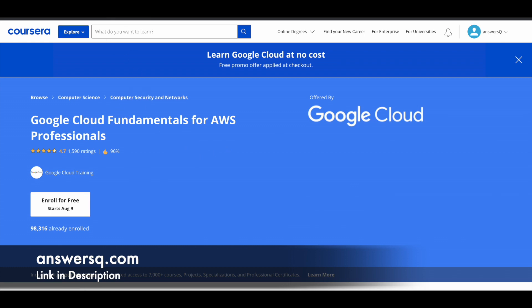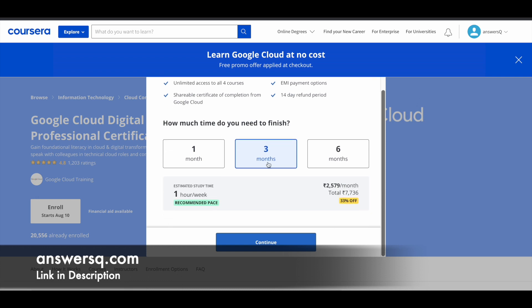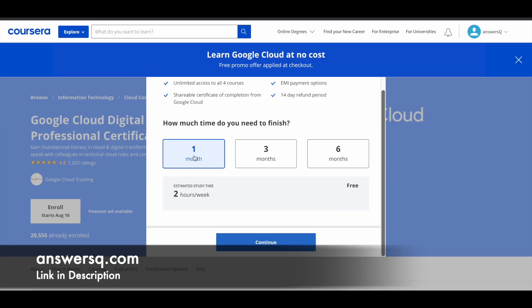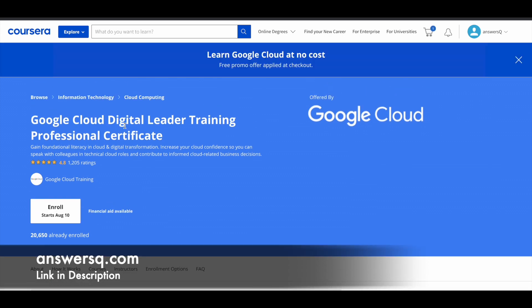For a professional certificate, such as the Google Cloud Digital Leader Training Professional Certificate, when you click Enroll, the default option selected will be three months and it will ask you to pay. What you need to do is click on the One Month option instead. Through this offer, you get one month free access for specializations and professional certificates. Click One Month, then Continue, and you'll be directed to the checkout page where you can go to course and enroll for free.